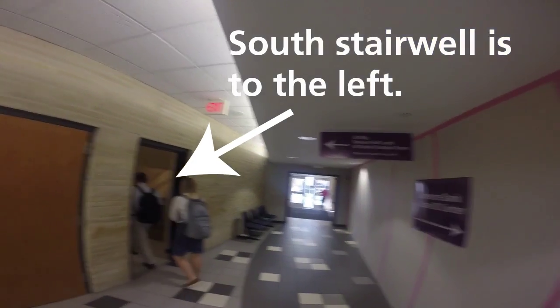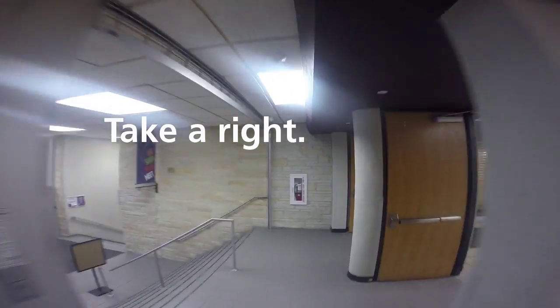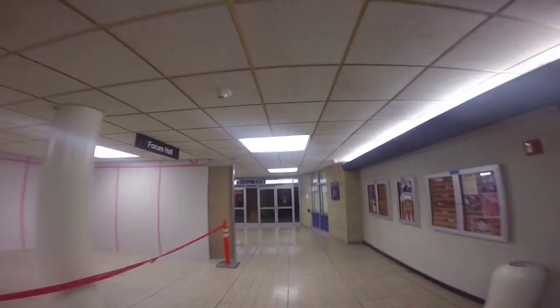Once you've entered the stairwell, take the stairs down one floor. Take the first right after exiting the stairwell. Forum Hall is just to your right. You have arrived at Forum Hall.